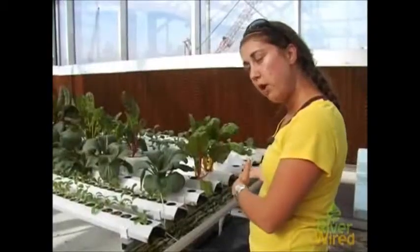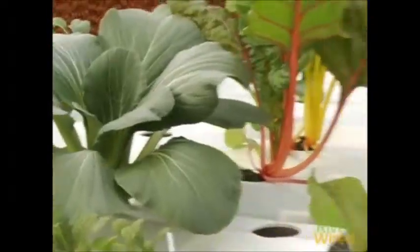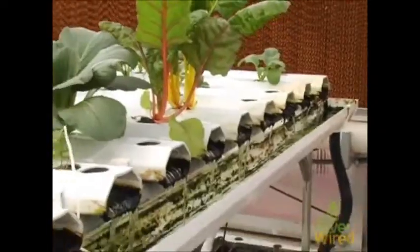Because we capture the water and reuse it, we use a fraction of the fertilizers and about five to ten times less water than conventional field agriculture.